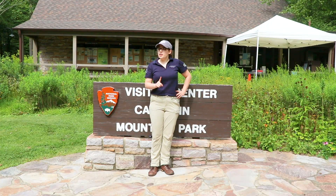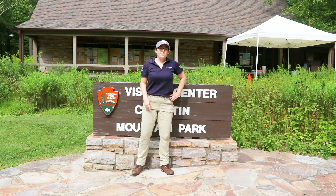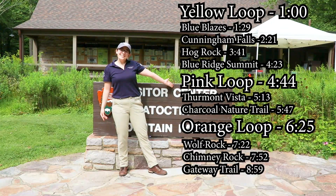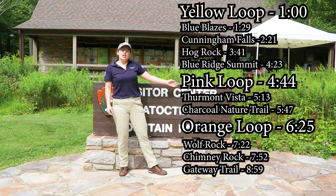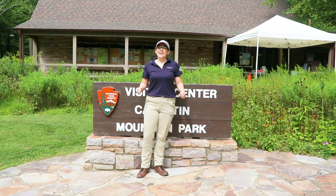If you'd like to learn about one specific landmark or trail, then you can go to one of these timestamps here. If you'd like to learn about the entire east side, then keep watching and come with me.